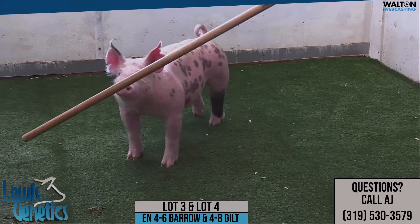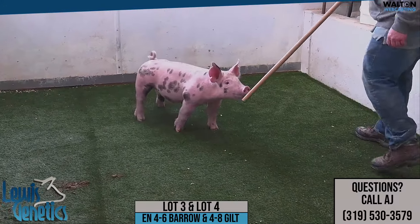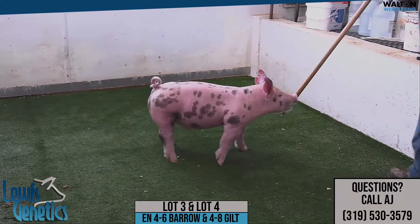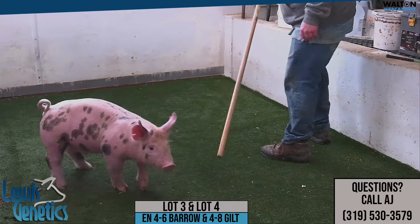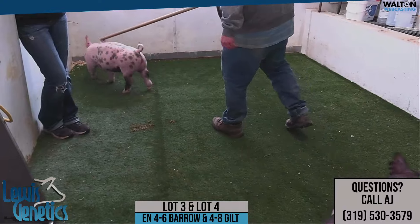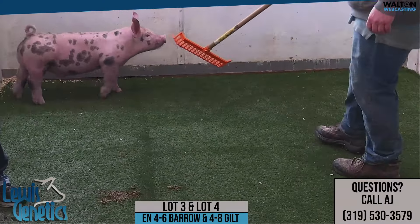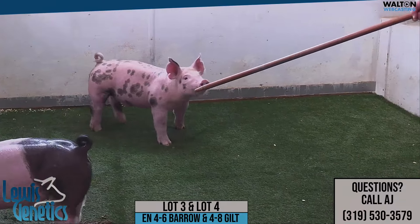All right, we've got lots three and lot four. The spotted-up barrel right there is 4-6, which would be lot number three. And the white-belted gilt up there is 4-8. Both these littermates are out of Wide Awake, one of the very popular boars last breeding season out there at Laird's that come from Stauffer's.